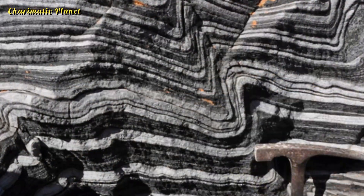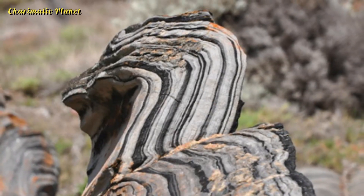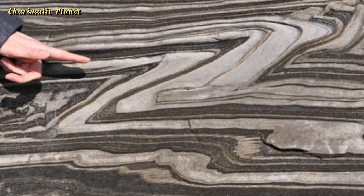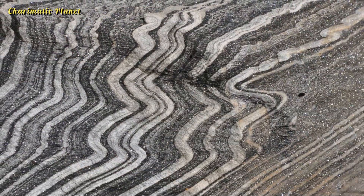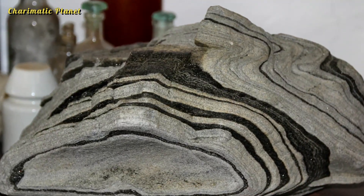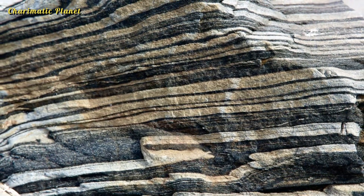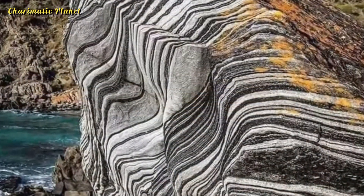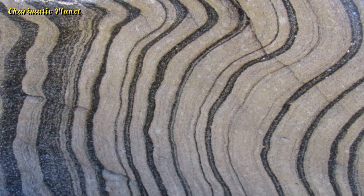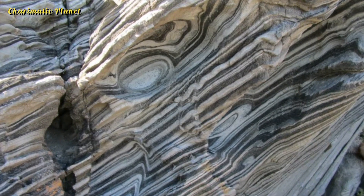If you are planning to visit Kangaroo Island, don't miss the chance to see Zebra Rock up close. It's a natural treasure that perfectly encapsulates the raw, untamed beauty of Australia. Whether you are an adventurer, a geology enthusiast, or simply someone who appreciates the wonders of the natural world, Zebra Rock is a must-visit destination.